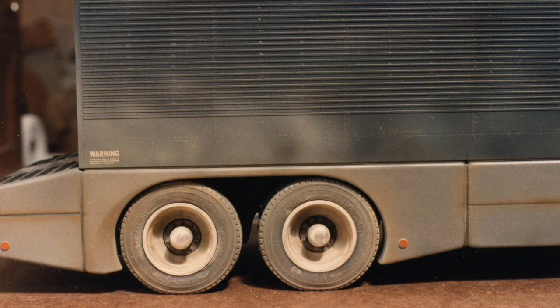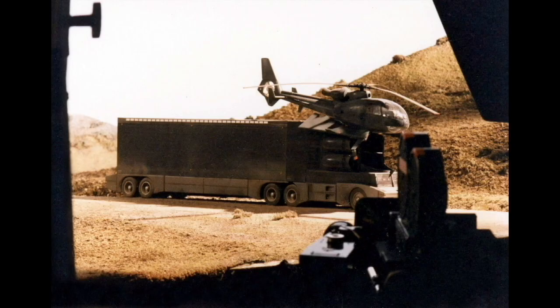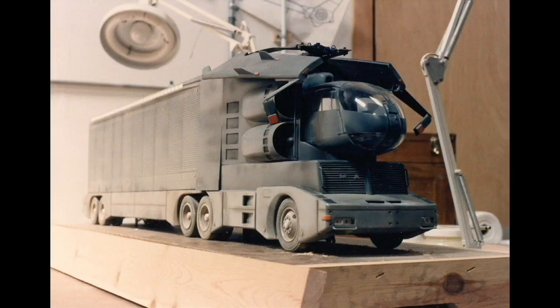We were doing a TV series called Highwaymen. It was an 18-wheel truck and it had a helicopter that popped out, and they got to run around and chase bad guys. I didn't know what they were supposed to do with a helicopter — it wasn't a gunship — but we had to make a model of this helicopter coming out of this truck.